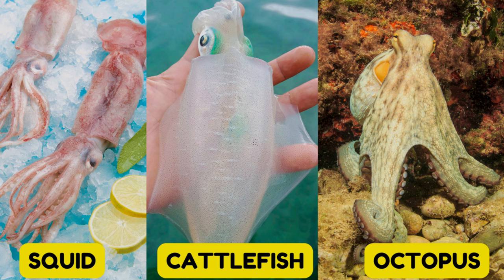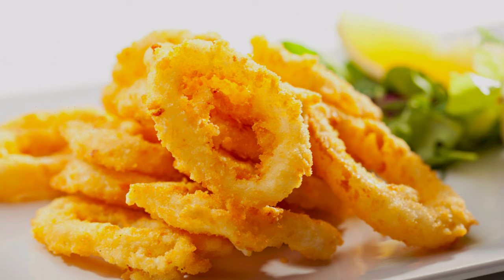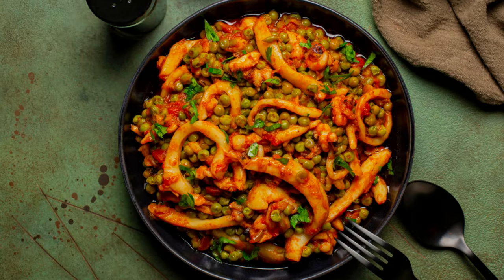In the cephalopod family, we find squid, cuttlefish and octopus. Squid, often called calamari when cooked, has a mild flavour and can be prepared in countless ways, from deep frying to grilling. Cuttlefish, similar to squid but with a slightly sweeter flavour, is excellent in stews or grilled.